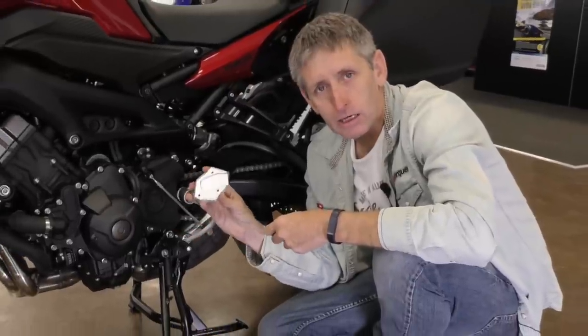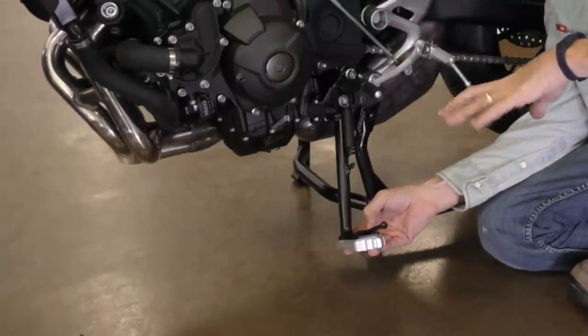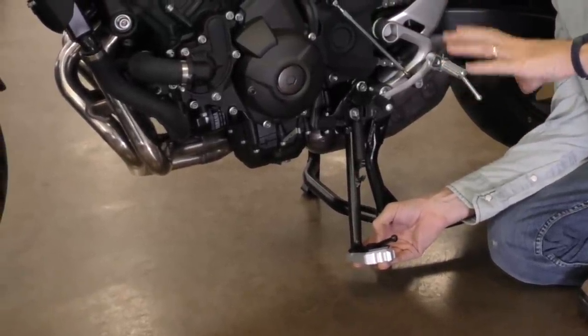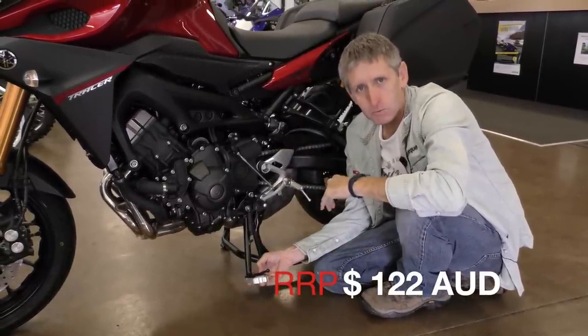If you get a bit adventurous on the Tracer, you might want to consider one of these aluminium alloy side stand extenders. It extends the side stand, makes the bike stand up a little bit more vertical, which is really convenient a lot of the time. More importantly, on any soft surface it won't dig in anywhere near as much because it's a much bigger footprint.